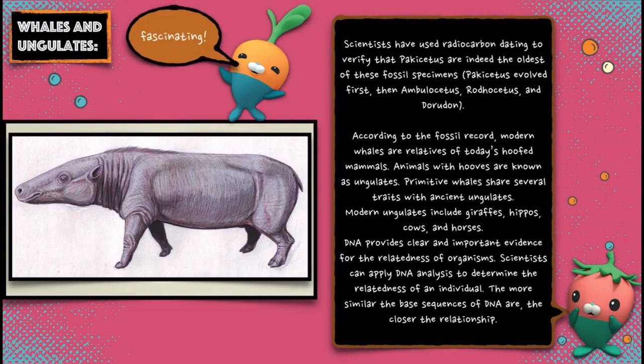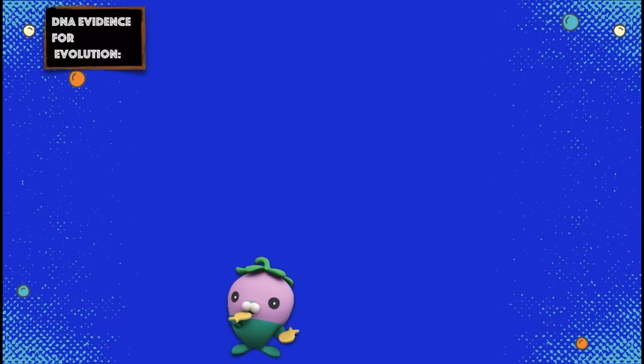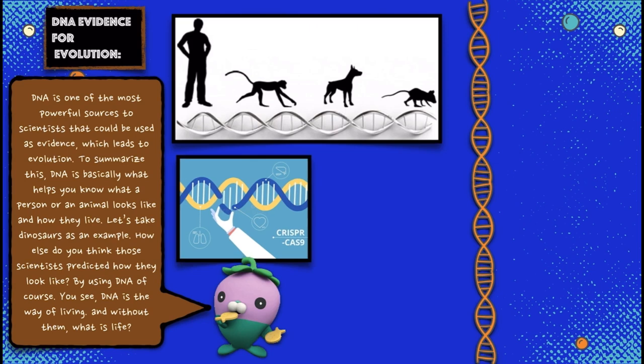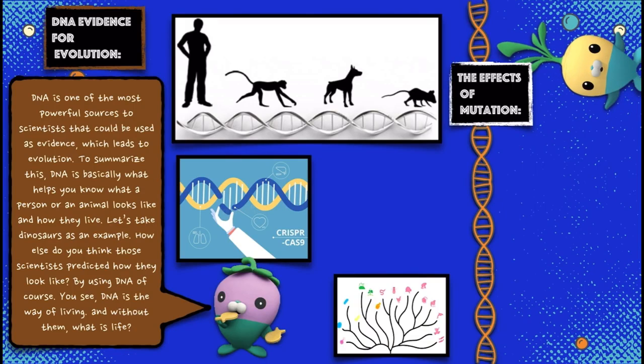DNA provides clear and important evidence for the relatedness of organisms. Scientists can apply DNA analysis to determine the relatedness of an individual. The more similar the base sequences of DNA are, the closer the relationship. DNA is one of the most powerful sources scientists could use as evidence, which leads to understanding evolution. DNA is basically what helps you know what a person or an animal looks like and how they live.